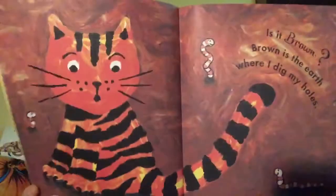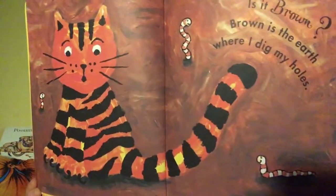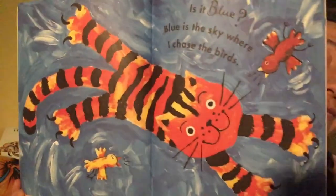Is it brown? Brown is the earth where I dig my holes. Is it blue? Blue is the sky where I chase the birds. Is it white? White are the clouds floating in the sky.